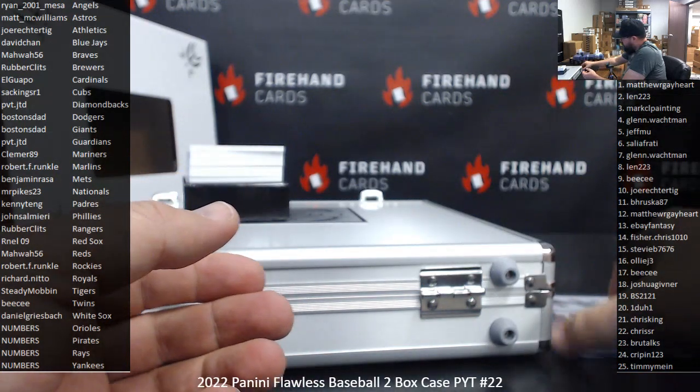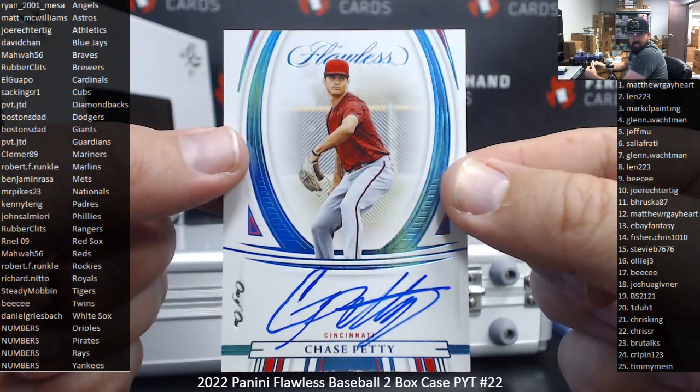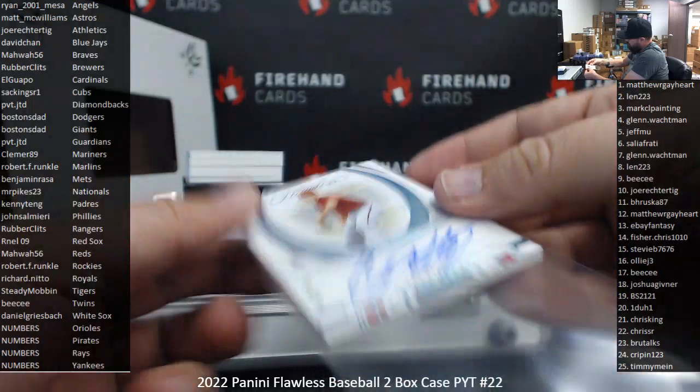MyWat56 is getting the next hit. How about a Platinum Blue Foil 1-of-1 auto of Chase Petty, Cincinnati Reds. MyWat56.